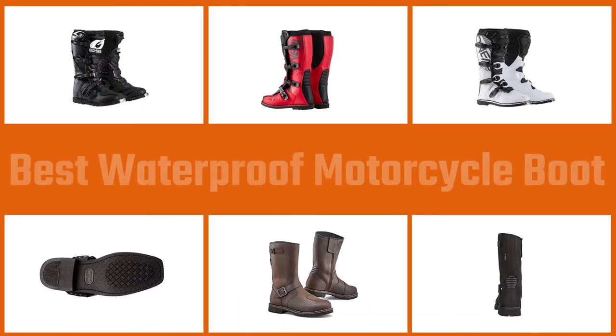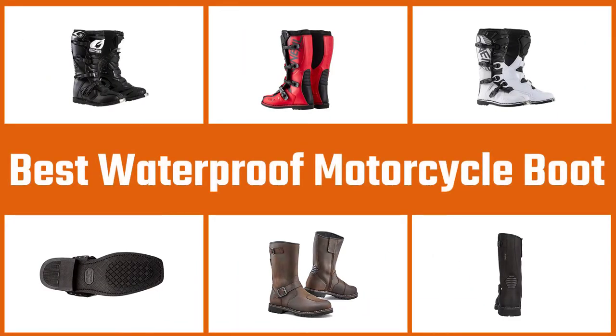In this video we've put together five of the best waterproof motorcycle boots available on the market. Watch on to discover what each has to offer, how they differ, and which one will suit your needs most.